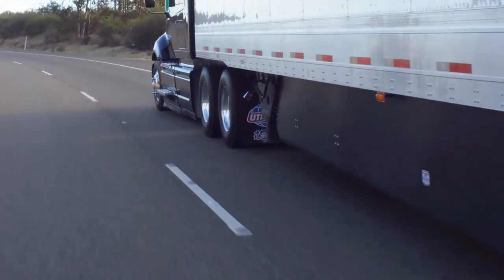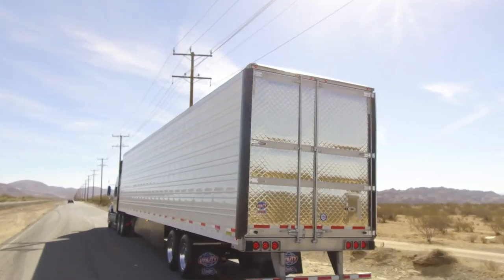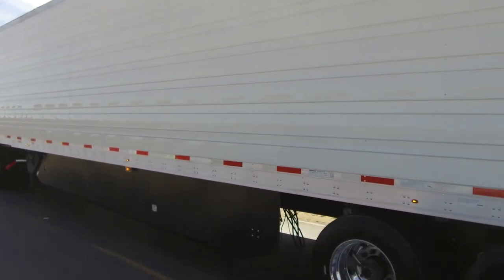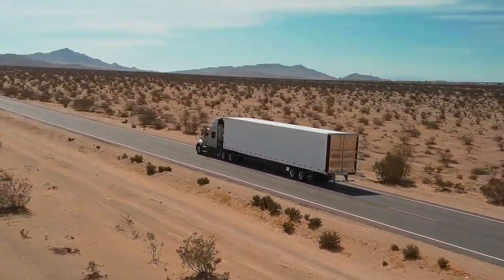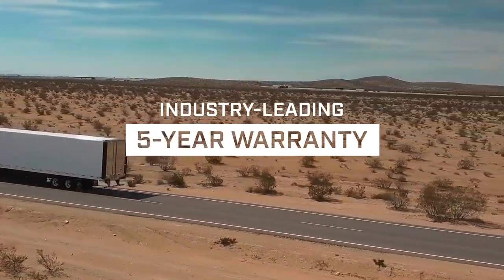The Utility Side Skirt is available as an independent solution. The Utility Trailer Tail is installed at the factory and requires installation with the Utility Side Skirt. Engineered for strength and durability, the innovative and advanced Utility Side Skirt and Utility Aerodynamic Tail come with an industry-leading five-year warranty.